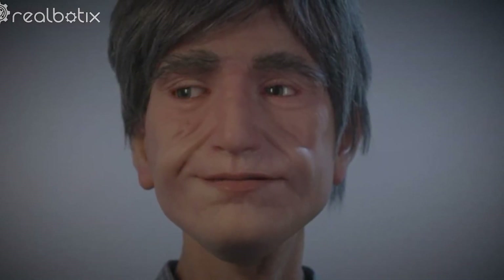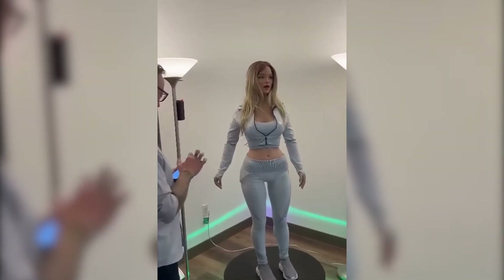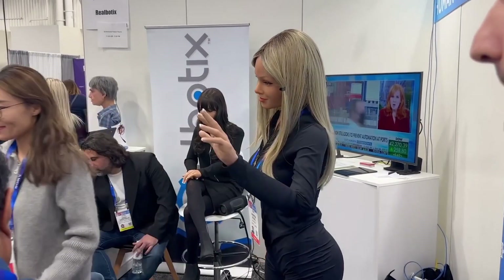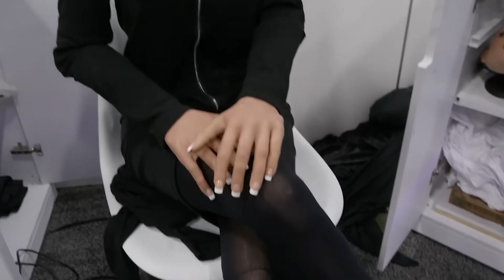The robots can even express emotions through their facial expressions, making them not just functional but deeply engaging on an emotional level. While the idea of a robot companion might seem unusual or even unsettling to some, think about the real-world applications. For individuals dealing with loneliness — such as the elderly or those living in isolated environments — Realbotics is presenting a solution that can make a meaningful difference. These robots aren't just programmed to assist with practical tasks; they're built to enhance social interaction, offering companionship and emotional support when needed most. Their ability to mimic human emotions, from joy to sadness, makes them feel more like real people than just machines, allowing for deeper, more meaningful connections.